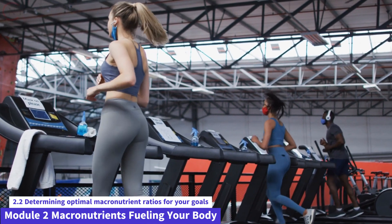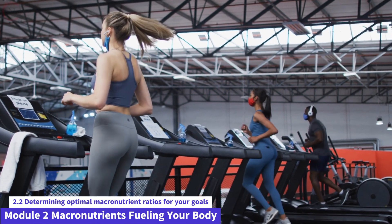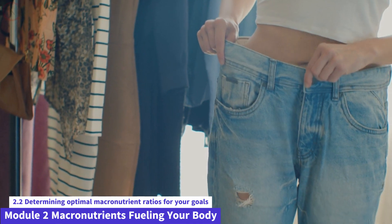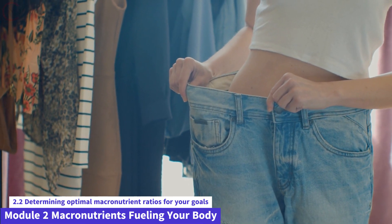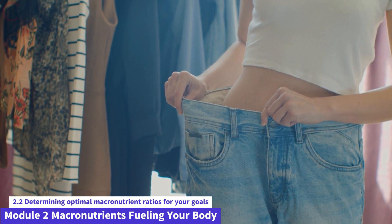Macronutrient Ratios and Goals. The appropriate macronutrient ratios are determined by your personal goals, which may include weight loss, muscle gain, or overall health maintenance. Here are some general recommendations for achieving these objectives.